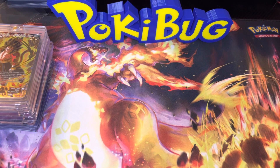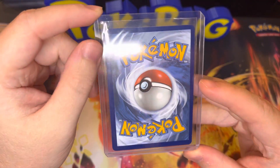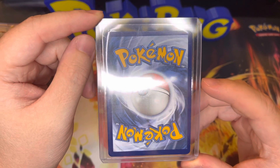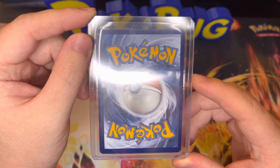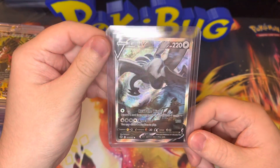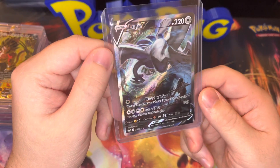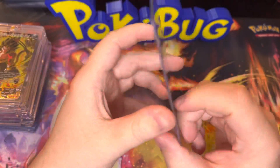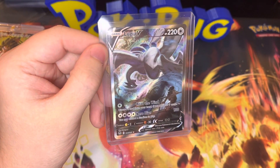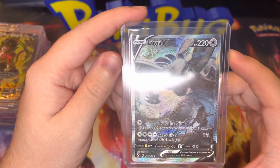We're down to our last three cards. This one is a very recent card — me and my fiancée were just frustrated wanting to pull it, so we just kept opening packs until we got it. It is Alternate Art Lugia from Silver Tempest. Absolutely love this card. It's a little off-centered but not very bad — just up and down. The back is super clean. This one's going for $212 right now. Just an incredible card.